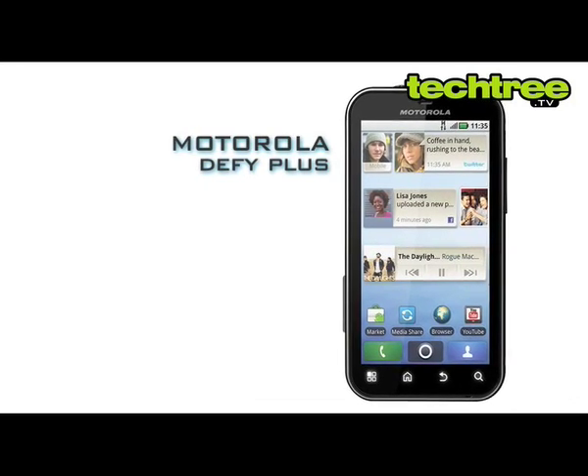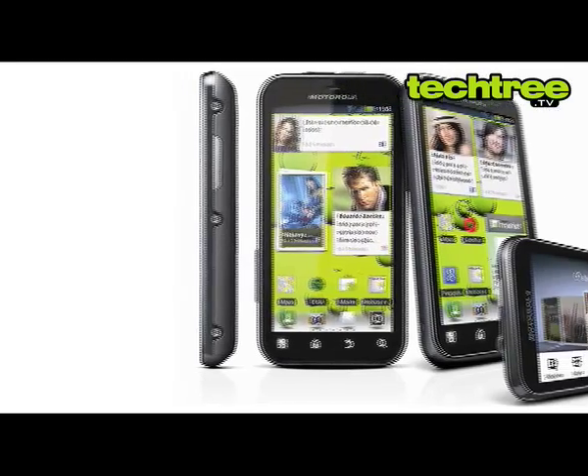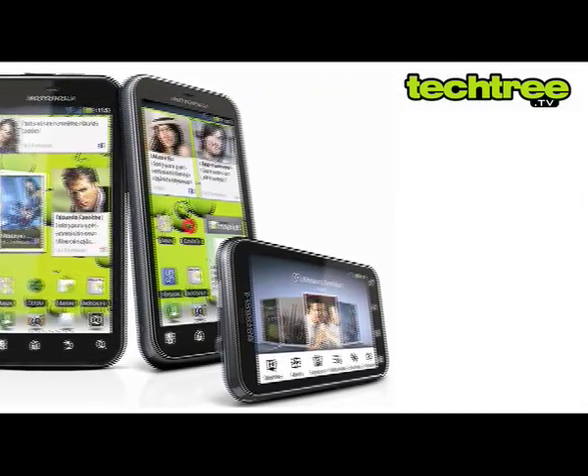Welcome to TechTree.TV. Today let's take a look at the Motorola Defy Plus. The Defy Plus, as the name suggests, is an upgraded version of the popular Defy smartphone.